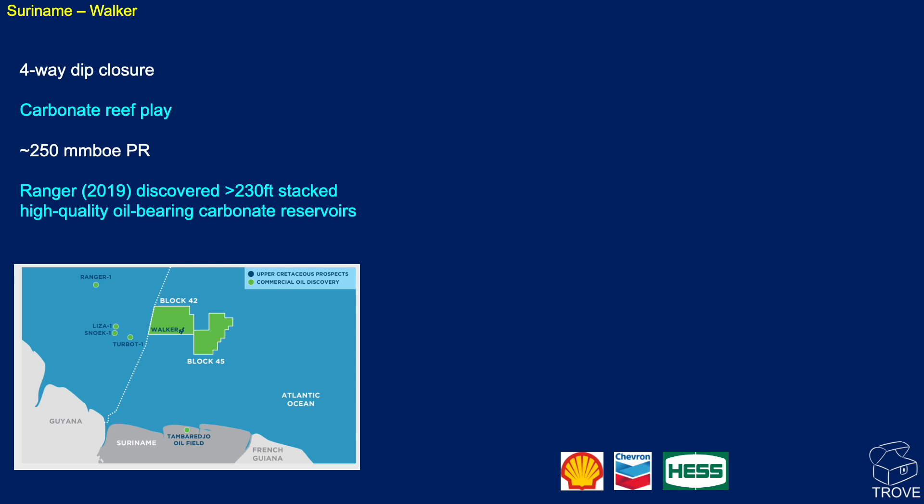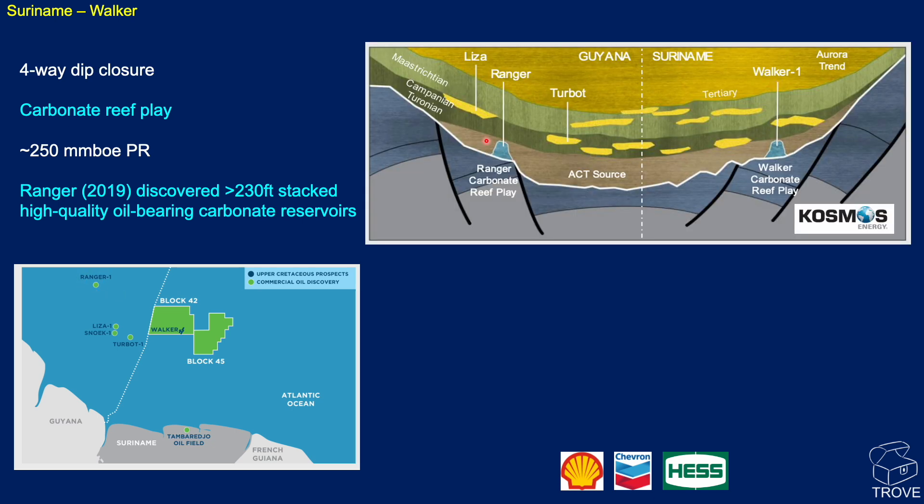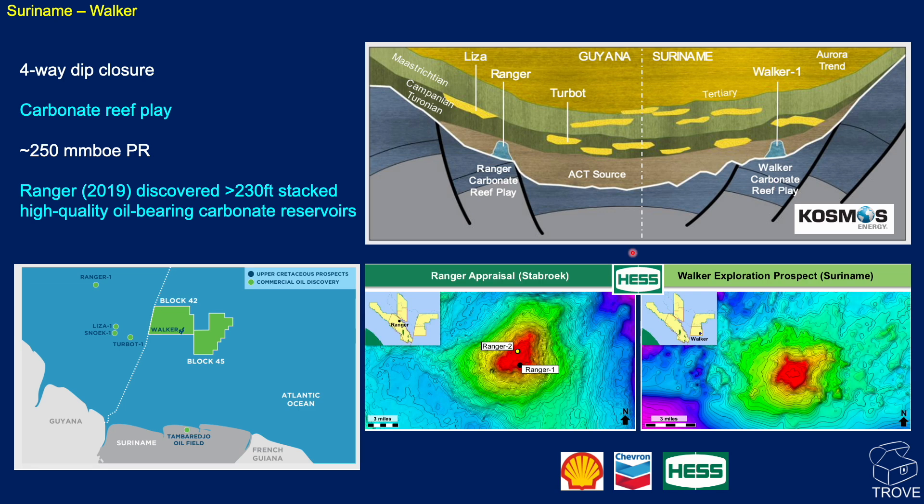Looking at Walker 1 — Mike covered this at the BIOS conference so we'll briefly revisit it. Walker 1 is in block 42 offshore Suriname; Shell operates with Chevron and Hess as partners. It's targeting a carbonate reef play similar to the Ranger discovery in Guyana, with a strong structural similarity visible on cross-sections. The target is a four-way dip closure. In 2019, Ranger discovered 230 feet of stacked high-quality oil-bearing reservoir, and the pre-drill estimate for Walker is roughly 250 million barrels of oil equivalent prospective resource.